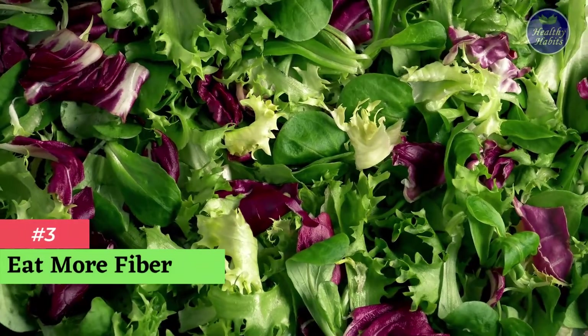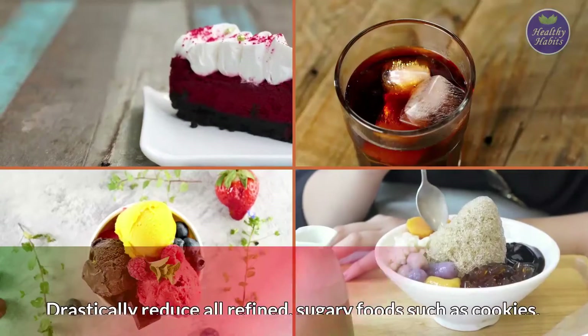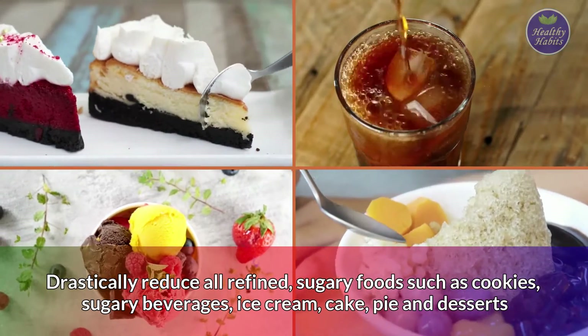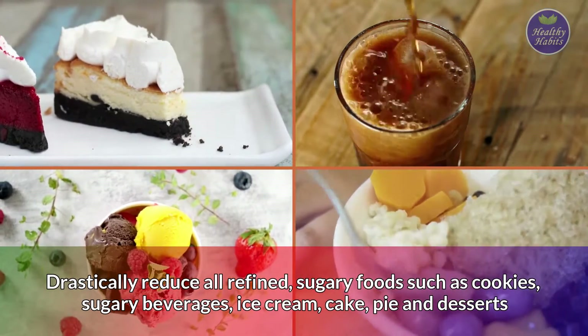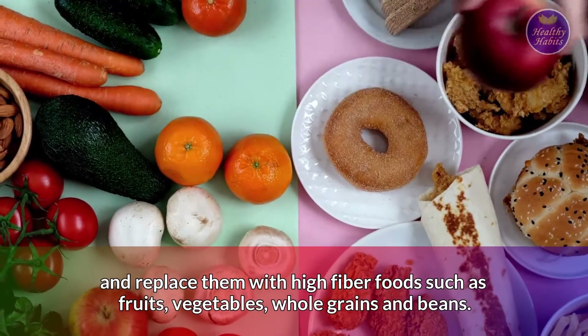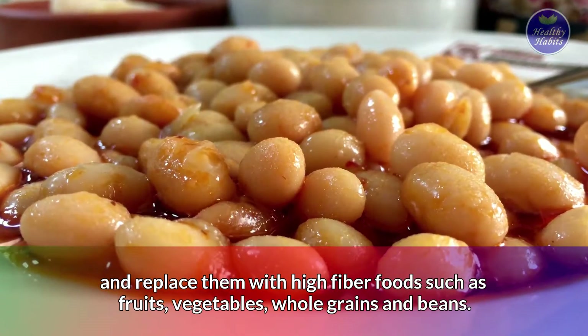Number 3: Eat more fiber. Drastically reduce all refined, sugary foods such as cookies, sugary beverages, ice cream, cake, pie, and desserts, and replace them with high fiber foods such as fruits, vegetables, whole grains, and beans.